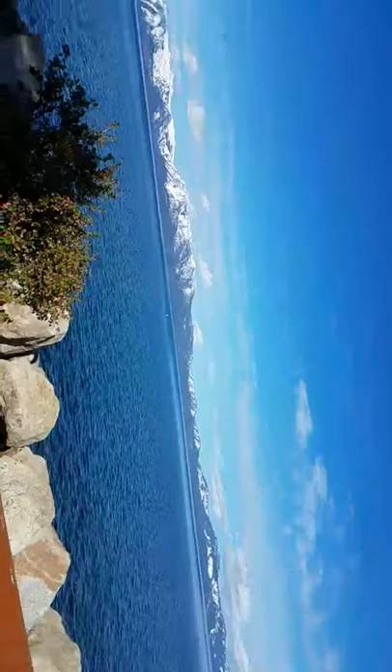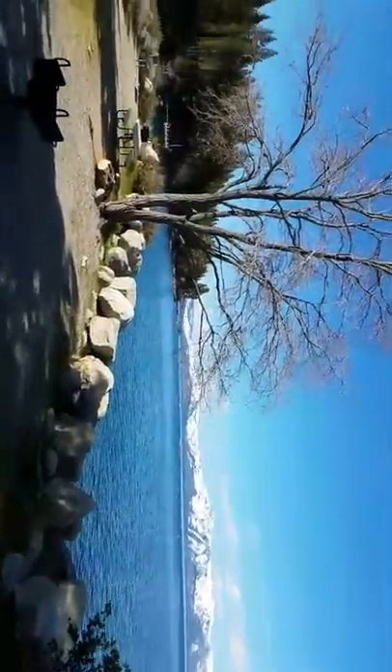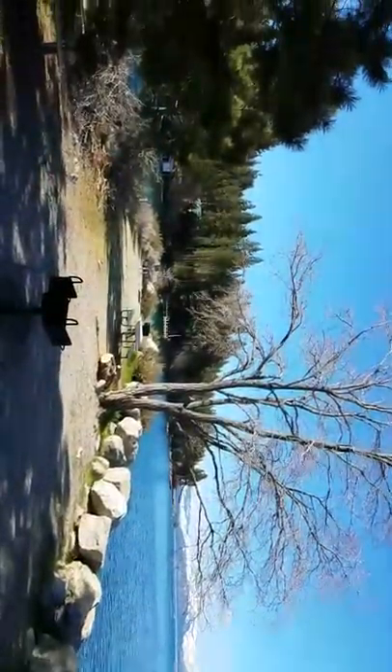It is a pretty nice morning out here. It is cold, but it is not too windy right now — just a little gusty, so it is good just to get out on the water.